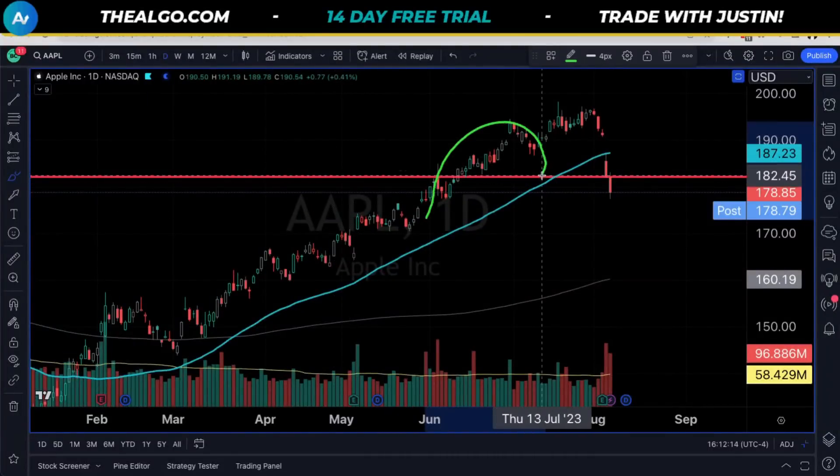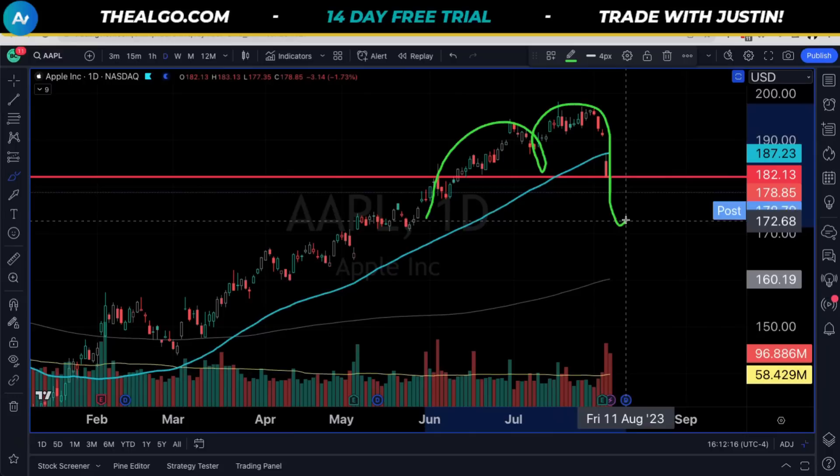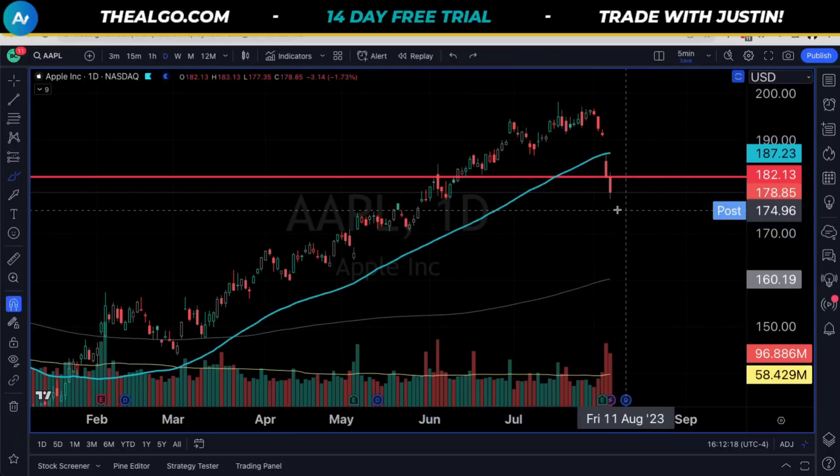Hello YouTube, and welcome back to another day of charting. Today we're going to talk about Apple and how the chart is breaking down.